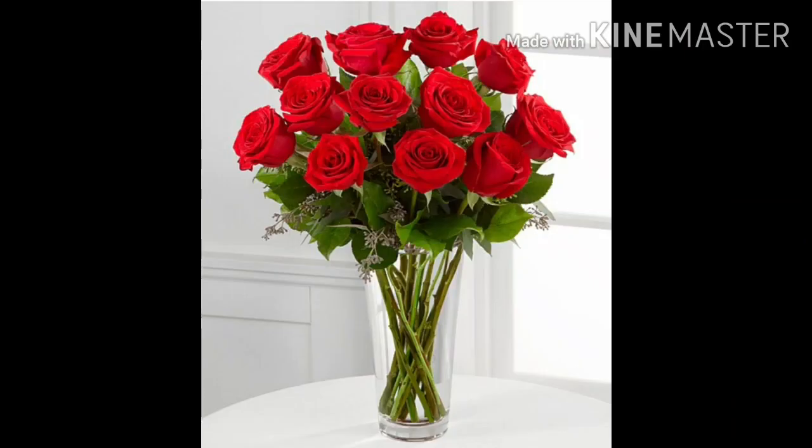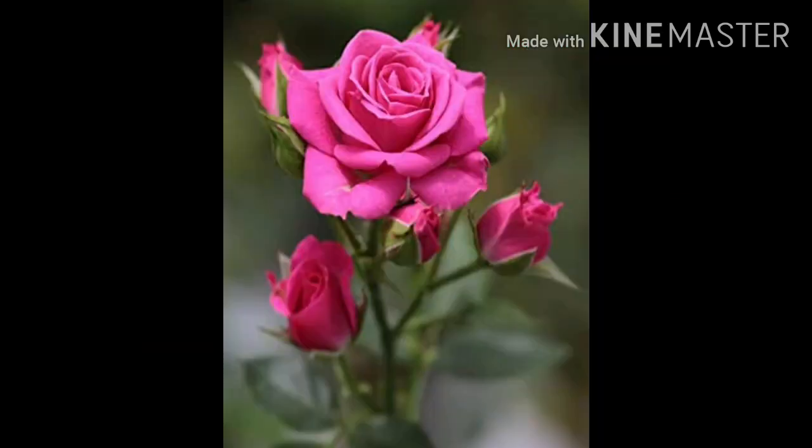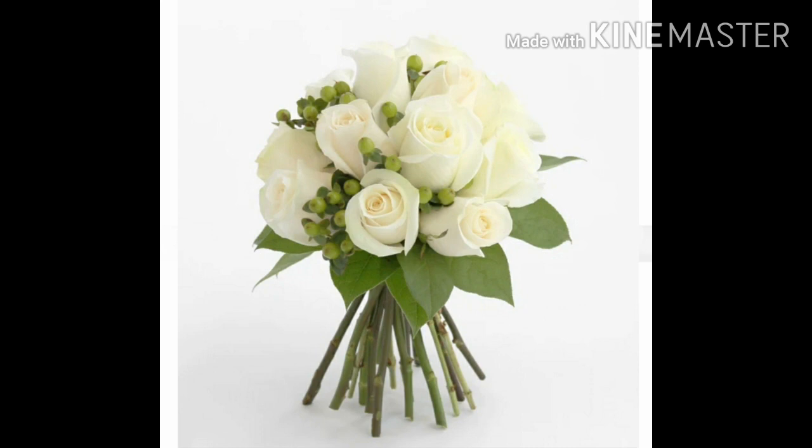Kids, this is red rose. It is very common and people grow them in their gardens. Children, do you know rose comes in pink, yellow and white in color.